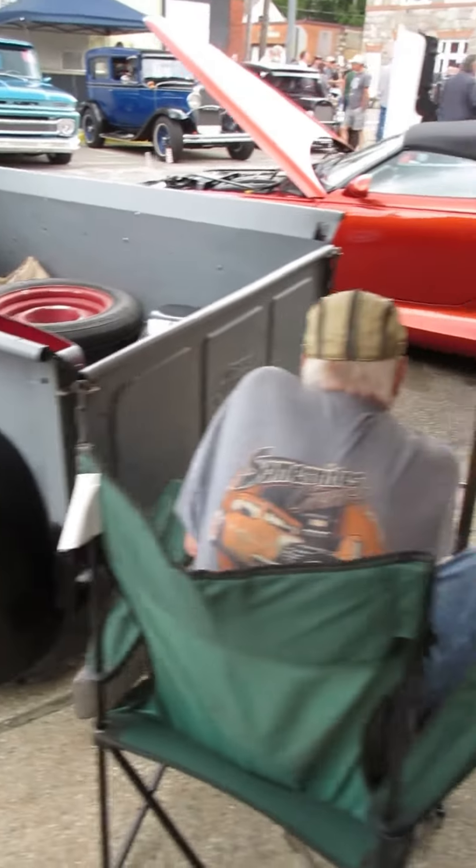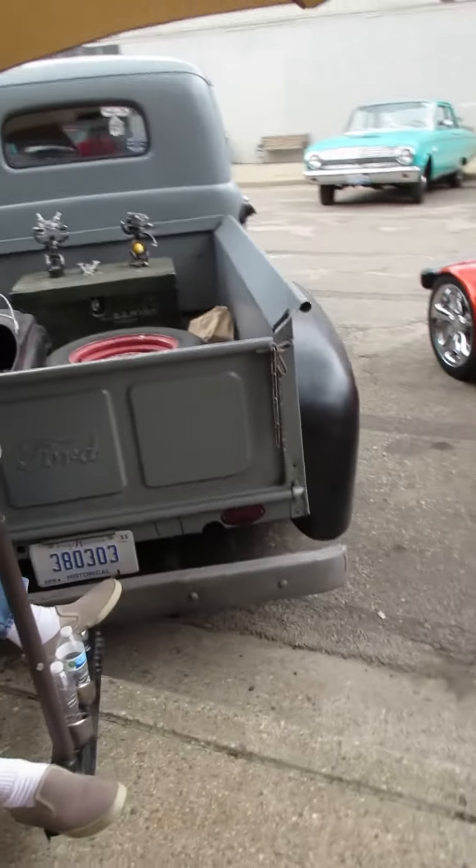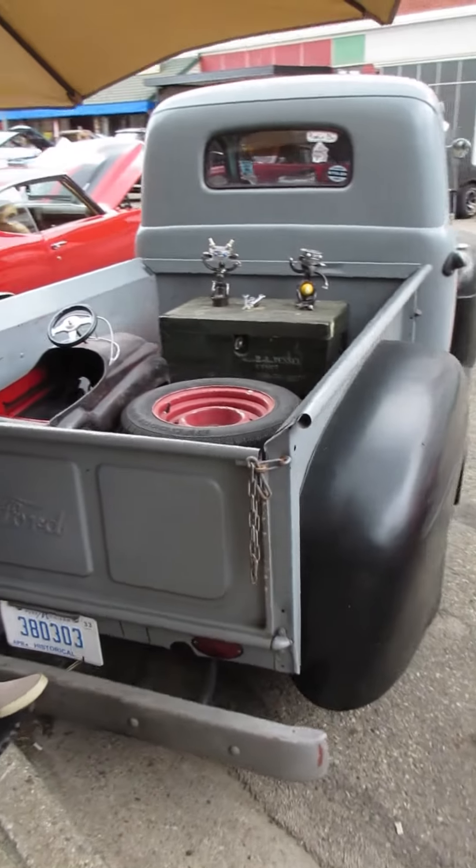You said you take orders for the stolen parts? Yeah, we take orders. Just put a note in there. We'll see what we can find for you.